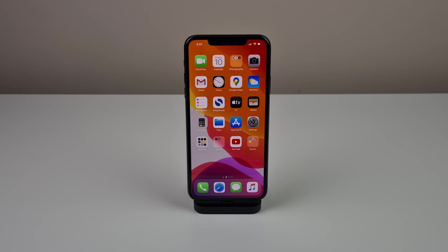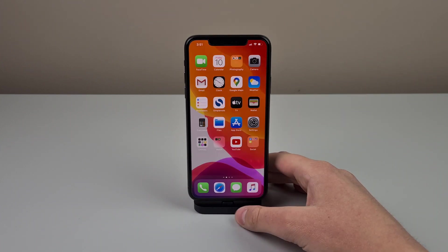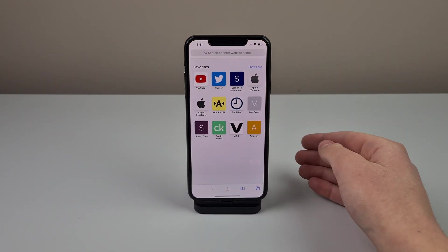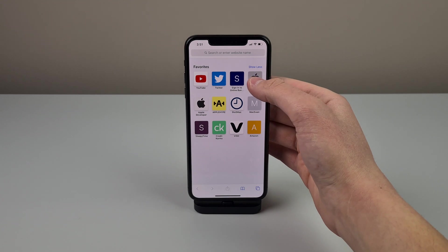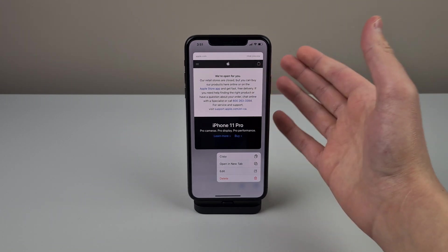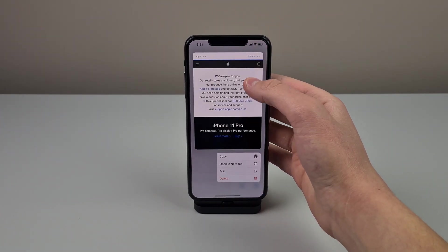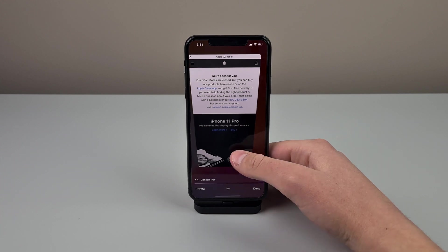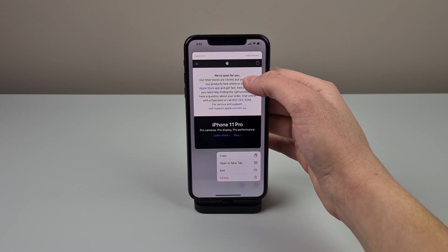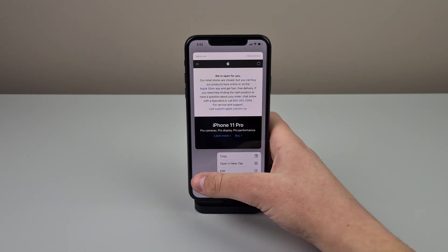3D touch allowed you to press with different levels of pressure in different areas of iOS to get a different menu to pop up. With 3D touch, there were different levels of pressure called peek and pop. For example, if you were in Safari, you could press and hold with a little bit of pressure and peek into the Apple website, and then press with even more pressure to go into that page. My iPhone 11 Pro doesn't have 3D touch, so if I want to go into a page, I have to press and hold and then tap it again. With 3D touch, all I would have to do is lightly press and then press a little bit deeper and it would pop me right into apple.com — you can't do that on an iPhone that has haptic touch.